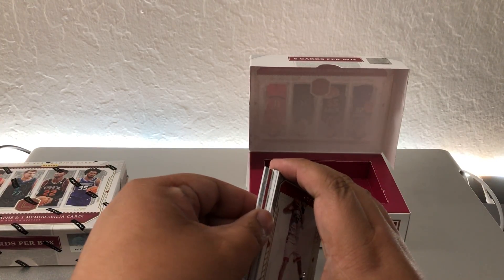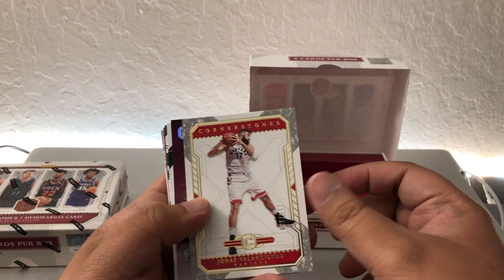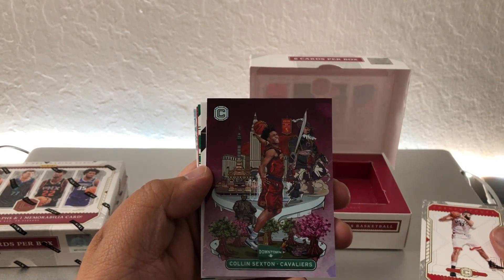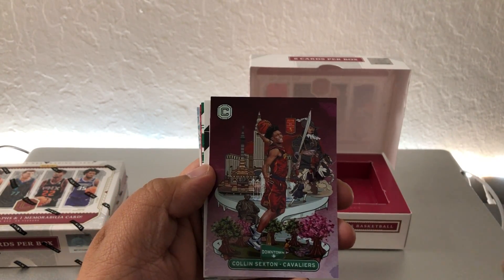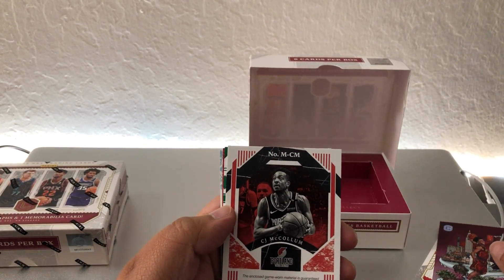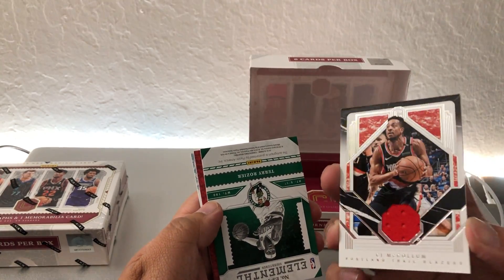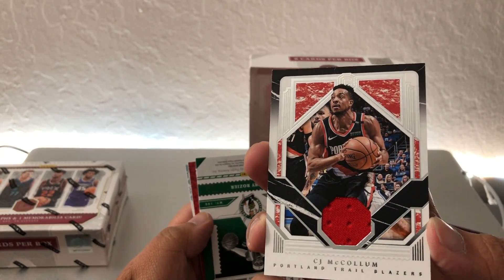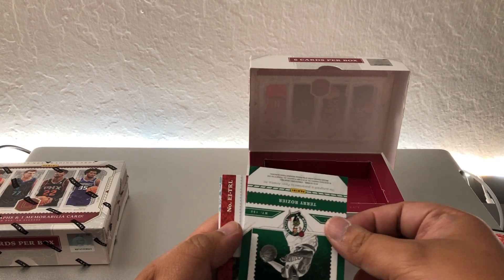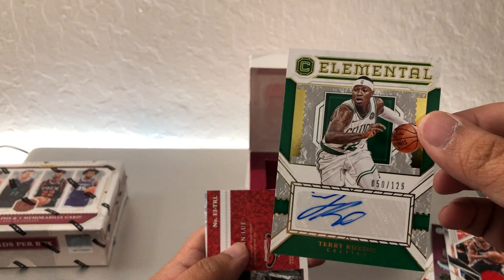So the first box — we have a Jonas Valanciunas. Oh, we got a Downtown Colin Sexton. And for our memorabilia card we got CJ McCollum. Then we have Terry Rozier, numbered 50 out of 129.